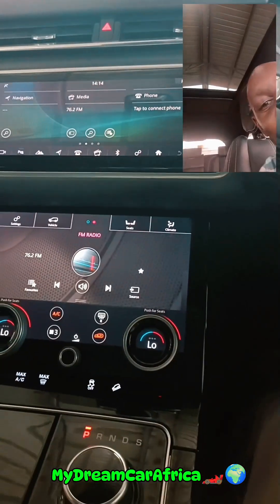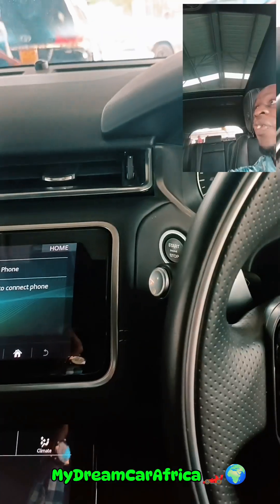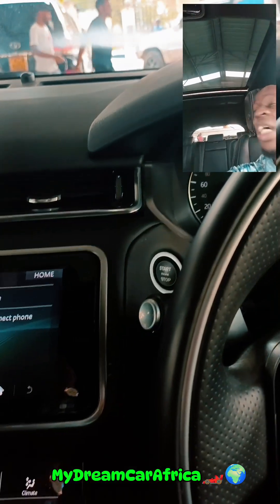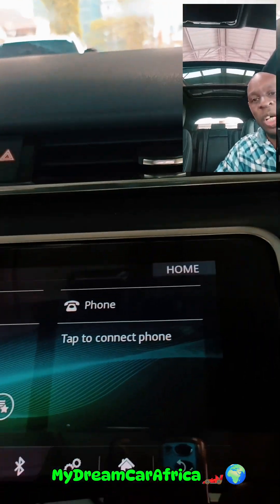Looking at the infotainment system, it has a dual screen infotainment system. For this one you get a panoramic roof — this one has a sliding panoramic roof which retracts all the way back. So you have a sliding panoramic roof, and it goes all the way back.